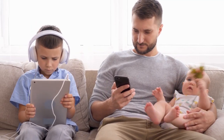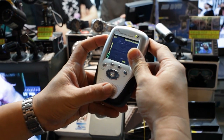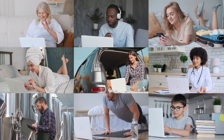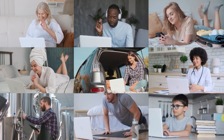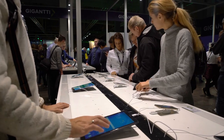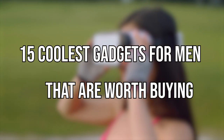When it comes to tech gadgets, the coolest ones will always stop you in your tracks. You find yourself wanting them even if you suspect you don't absolutely need them. But even if you don't need them, it's nice to treat yourself from time to time, and the best gadgets will still be incredibly useful and make your life easier. In this video, we will tell you about 15 coolest gadgets for men that are worth buying.